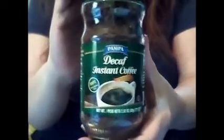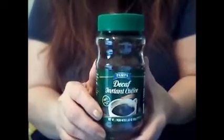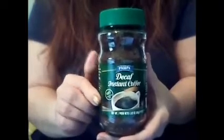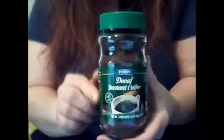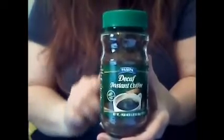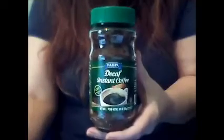I did get this jar of Pampa decaf instant coffee — it's almost 3 ounces. I'm not a big fan of instant coffee, but when the electricity goes out in a storm I can still use my gas stove and make instant coffee. I can also use it for coffee dyeing my papers, and the container is great for storing beads and things. A 3-for-1 deal.